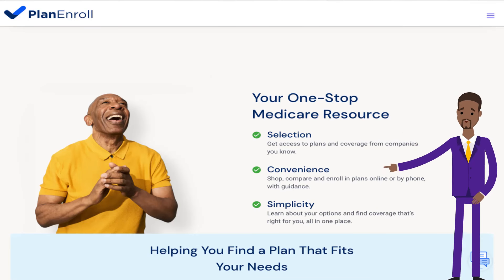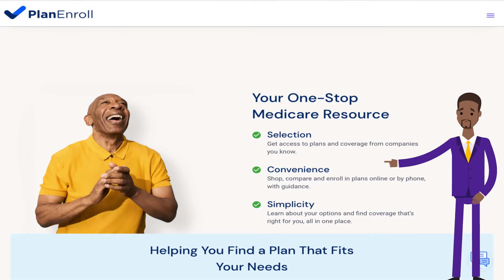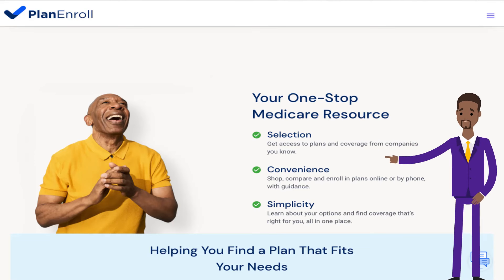Get access to plans and coverage from companies you know. Convenience — shop, compare, and enroll in plans online or by phone with guidance. Simplicity — learn about your options and find coverage that's right for you, all in one place.